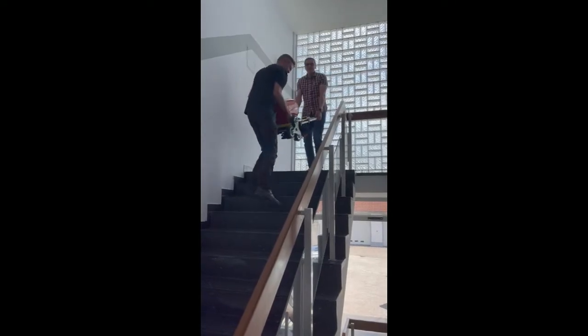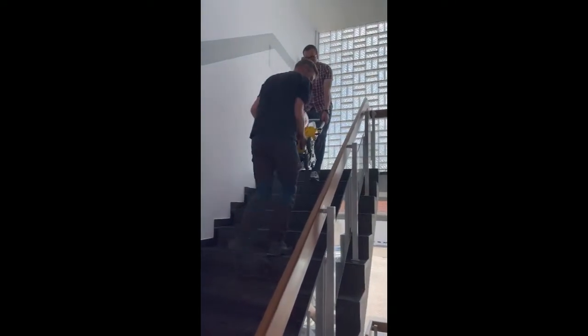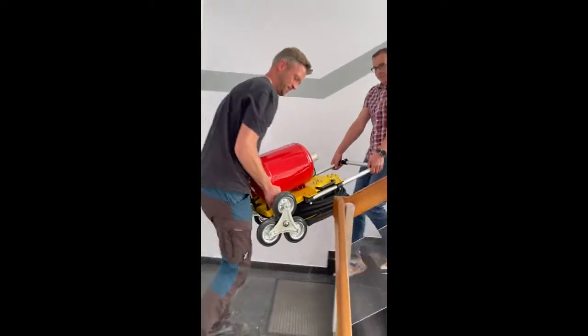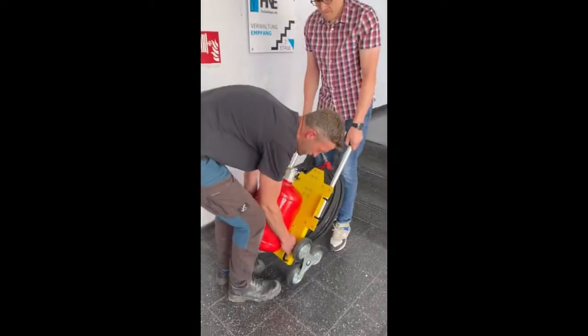The system can easily be carried by two persons in various ways. It also features a three wheel staircase system which allows one person to carry it up and down staircases fast.